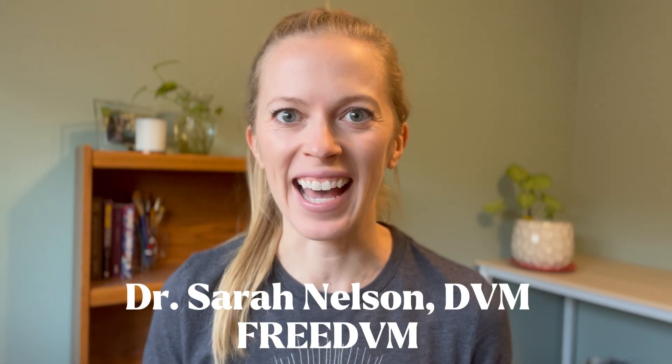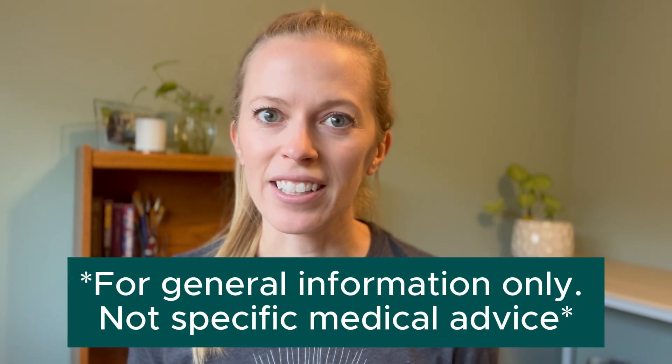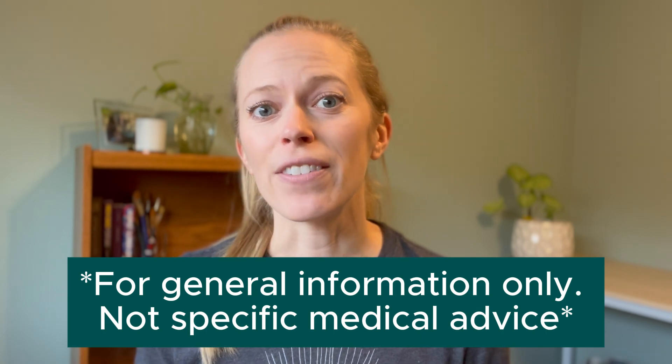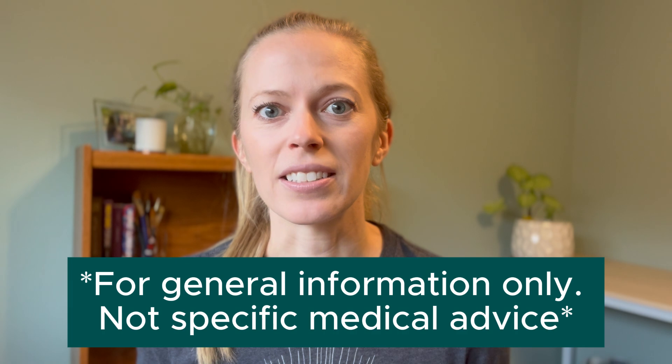Today we're going to talk about heart murmurs in cats. If your cat has a heart murmur and you want to be a more informed and educated pet owner, keep watching — we're going to talk about why cats could have a murmur, what we can do about it, and a way you can monitor your cat at home for free by counting their resting respiratory rate. Remember this is general advice only; it is not specific advice for your cat, and if you have any concerns or your cat's acting sick, please contact your vet.